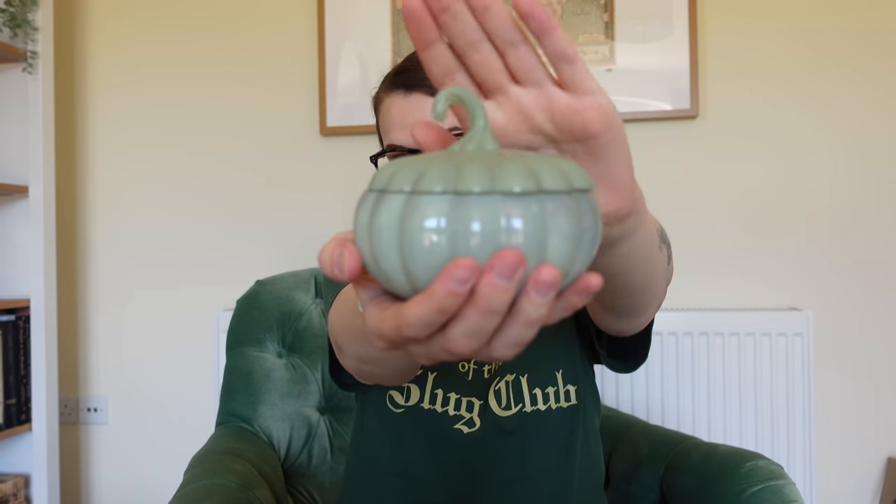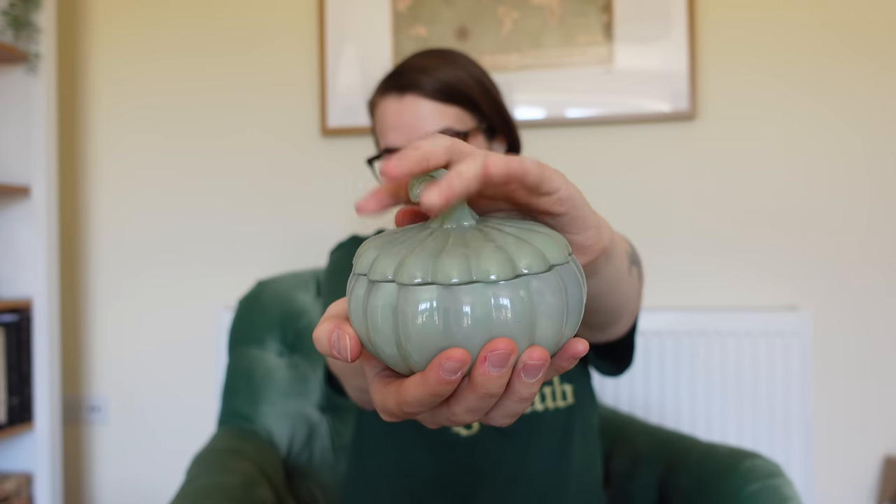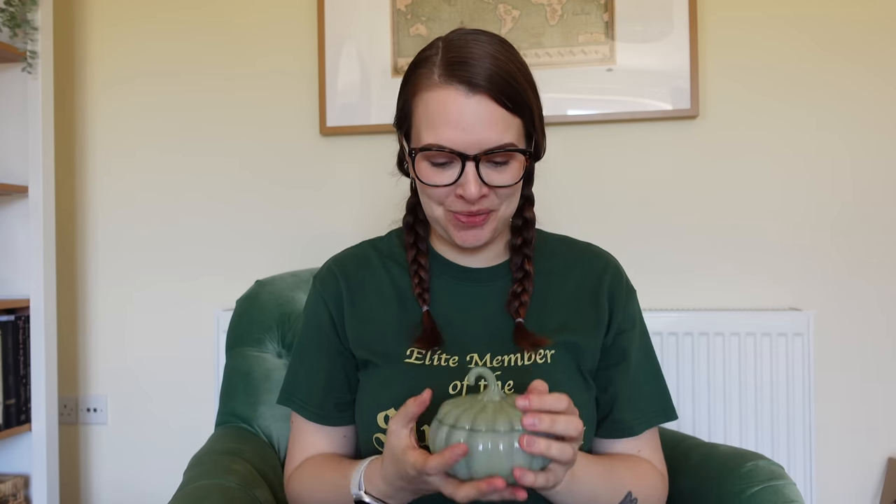It's a pumpkin candle, and look — double wick, and sage green.